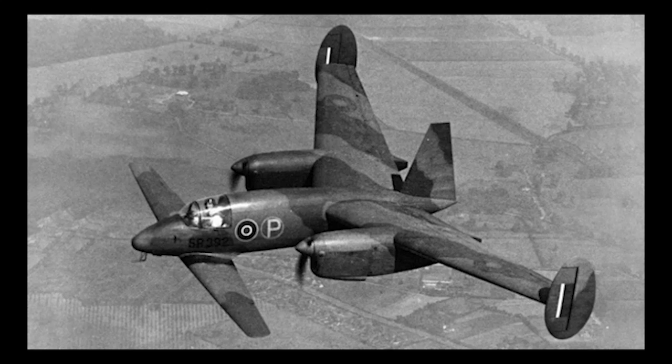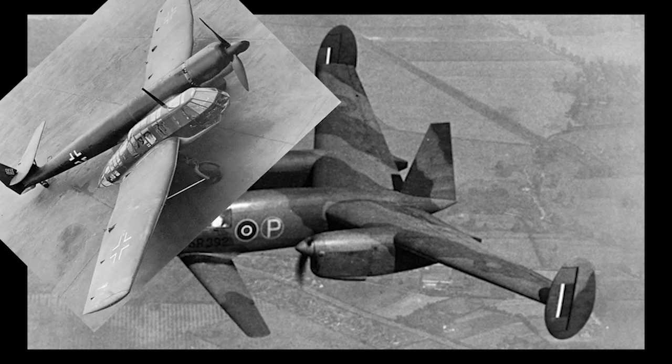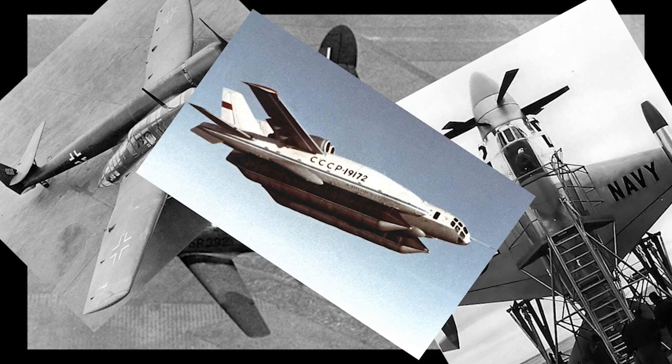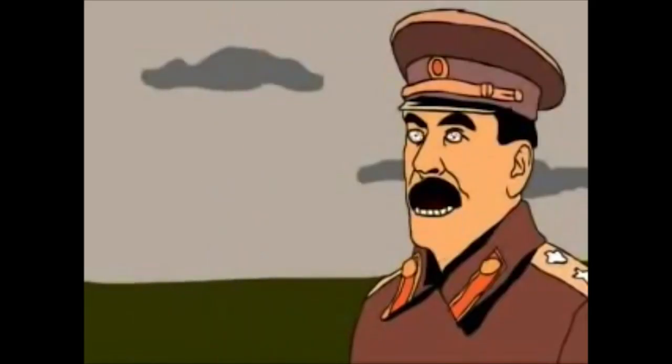Most aircraft producing countries have had their fair share of out-there planes, and Russia — or to be more accurate, the Soviet Union — certainly had quite a few. But when it comes to the Beliav DBLK, it stands in a category of its own.